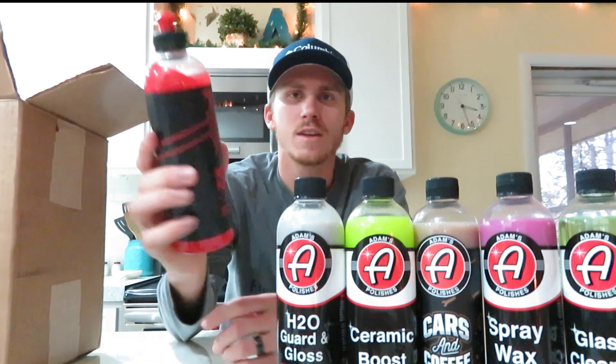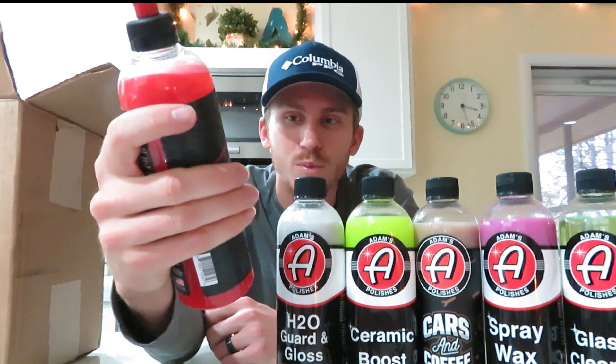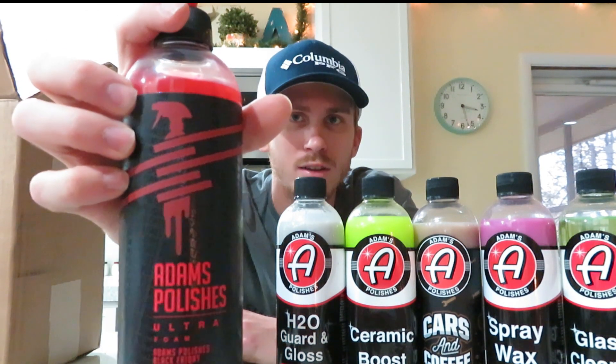The next thing is the Ultra Foam Shampoo car wash soap in the Gingerbread scent. I haven't used any of Adams' car wash soap before — I've been using Chemical Guys Honeydew — so I'm excited to try this and see what the differences are. They have cool new labels for Black Friday and the holidays.